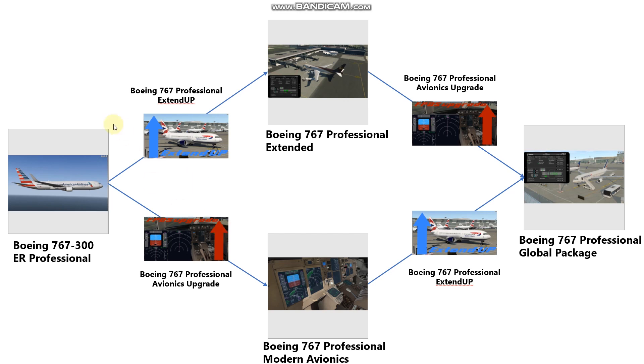Now we have four products: the 767-300, the 767 Professional Extended as before with the 200 and cargo fuselages, the Boeing 767 Professional Model Avionics — which is the 767-300ER with three engine types but with a choice of avionics as I showed in the sim — and of course the full global package, which includes everything: the 767-300, 200, freighter, each with three engines.